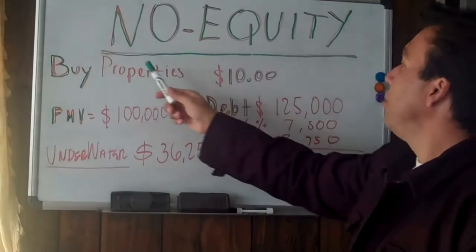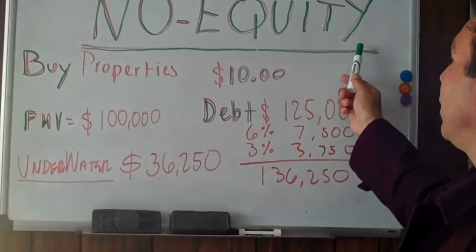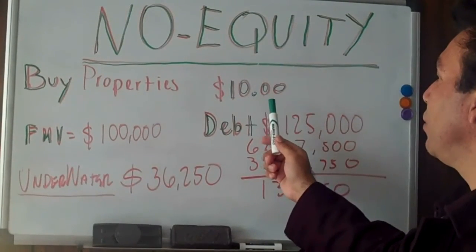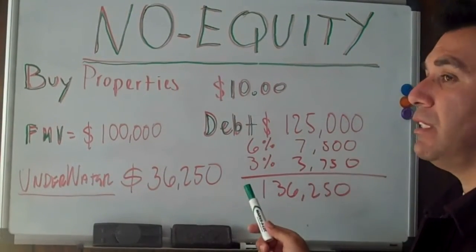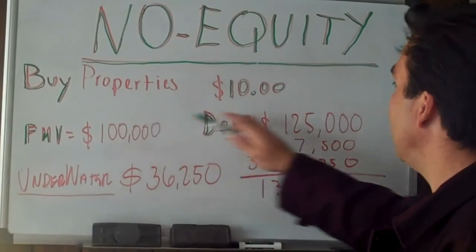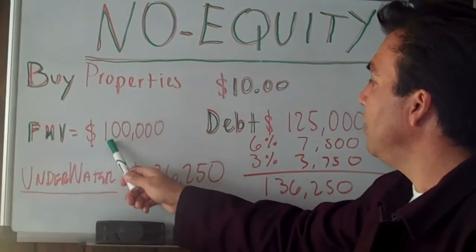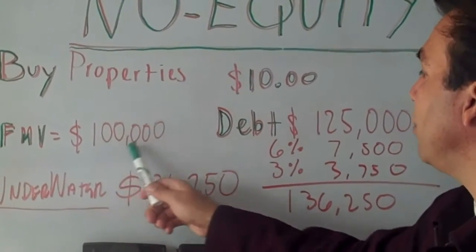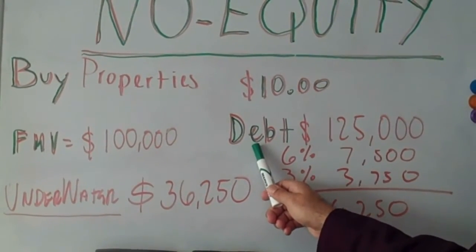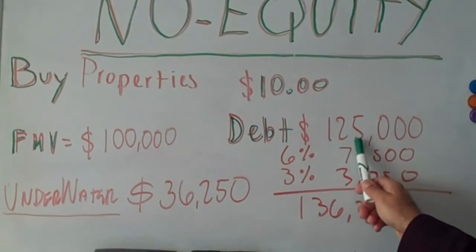As you see here, properties that have no equity — those are the properties where we can buy for $10. Let me explain that scenario. This property in today's fair market value is worth $100,000. The debt, which means whatever the seller owes to the bank, is $125,000.